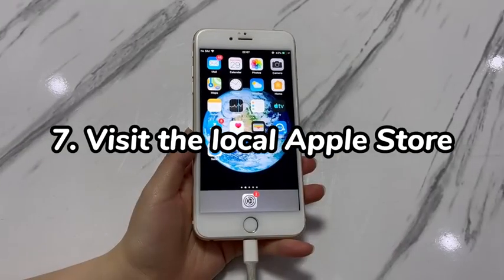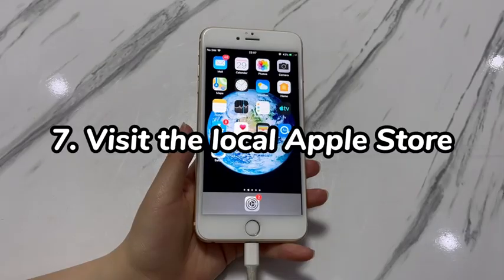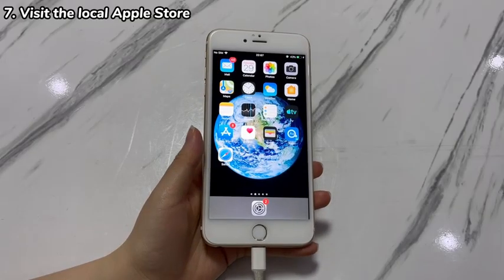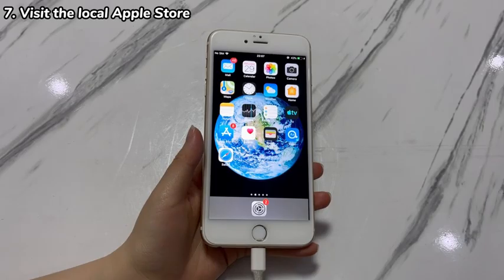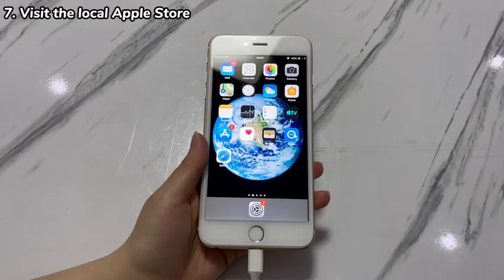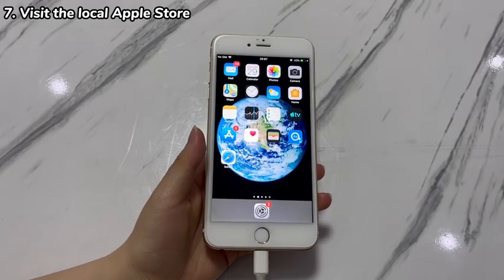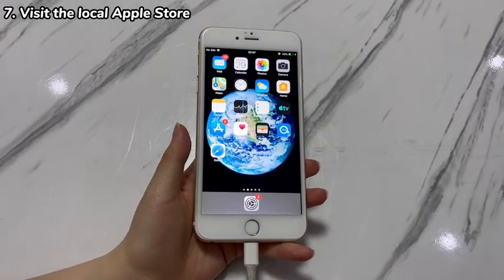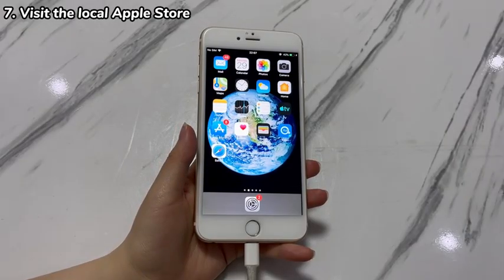Step 7: Visit the local Apple Store. Hardware problems are also possible reasons why you cannot reset iPhone 7 to the factory settings. The basic thing you can do is check if there is any visible physical damage, cracks, corrosions, or water leakage on your iPhone 7. If so, the device needs servicing — just take it to the local store to repair. If not, the expert there can also help you safely erase photos, videos, contacts, messages, call history, and other data from the device.